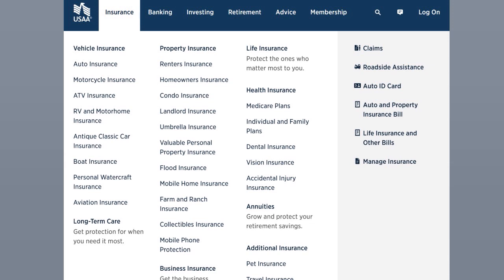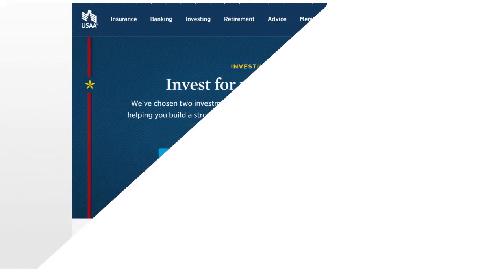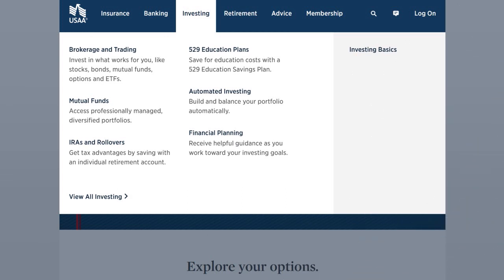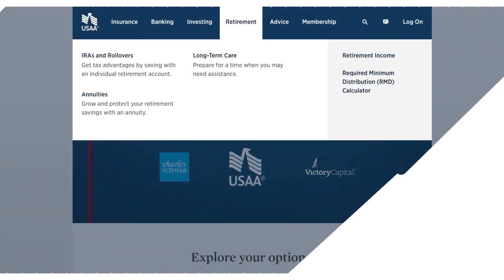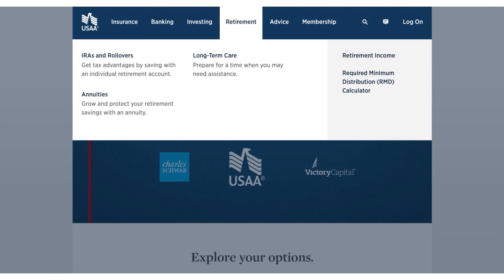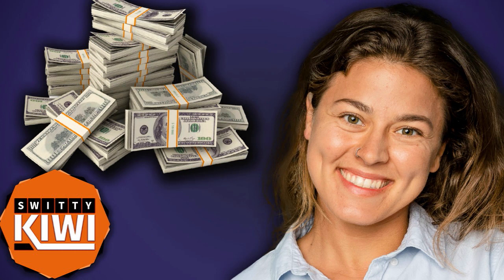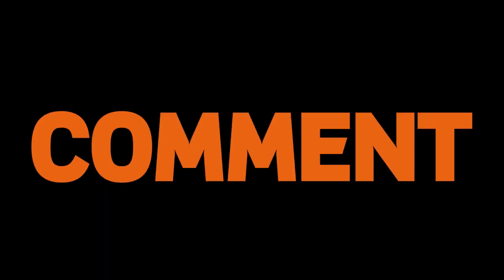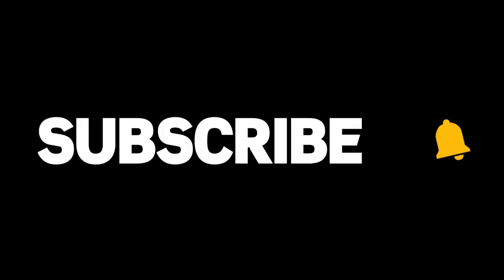You can consider investing with USAA — they have a diversity of investment products. You can open a retirement account, an IRA, or related products. They offer retirement services as well. If you're trying to grow your money, save, and improve your cash situation, USAA is a great institution to bank with.